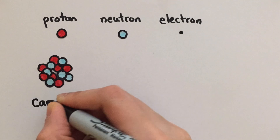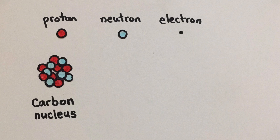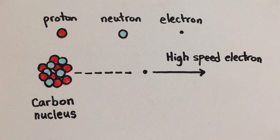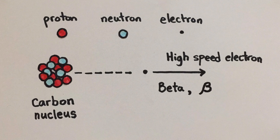Beta radiation is way more interesting. Something strange happens in the nucleus: a neutron changes into a proton and an electron. The nucleus spits out that electron at a very high speed, leaving the proton behind, still lingering in the nucleus. This high-speed electron has a special name — a beta particle — with a symbol that looks like a pregnant woman.